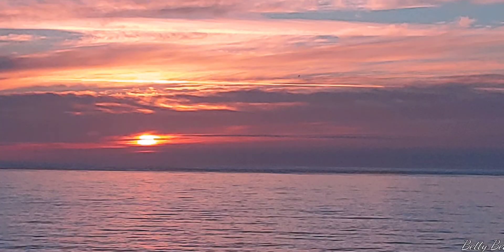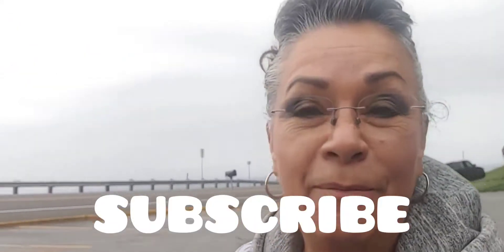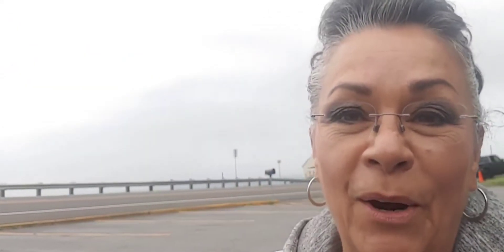Thank you guys so much for watching this little snippet. If you did like a little bit of it, give me a thumbs up, hit that bell icon and subscribe to the channel if you can. I appreciate it. Thank you guys — I'm heading up north on Highway 101.